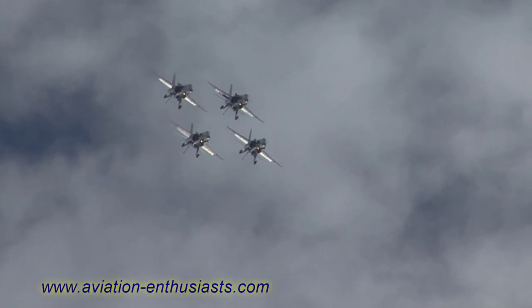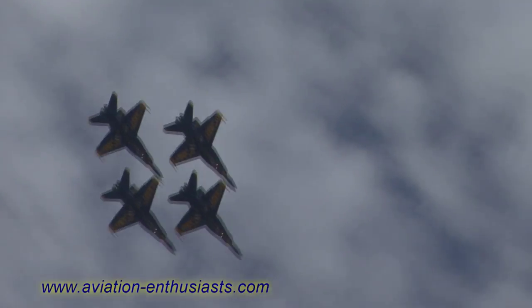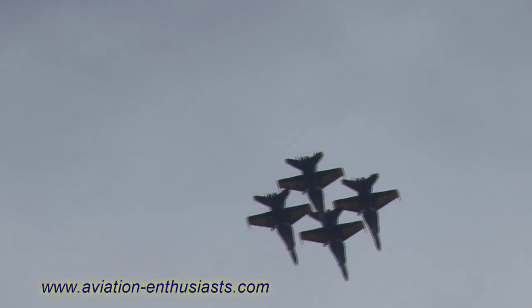On the left, Lieutenant Commander Tickler is approaching to demonstrate the maximum performance turn radius of the F/A-18. He'll execute a 7.5 G maneuver.